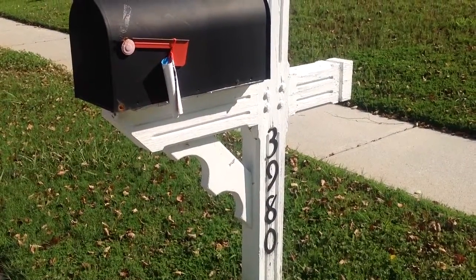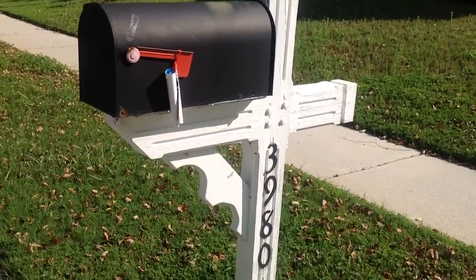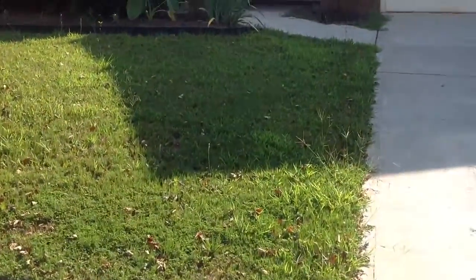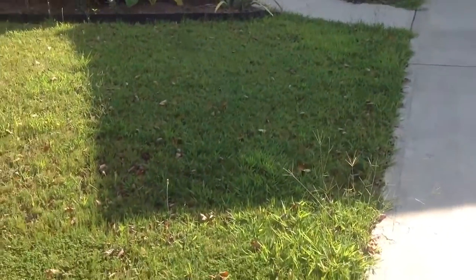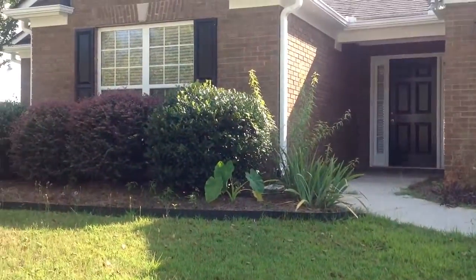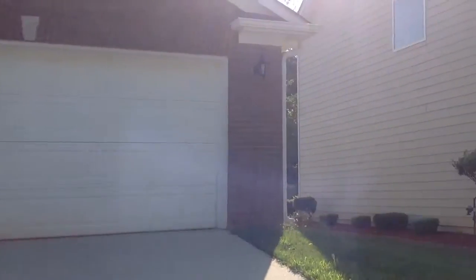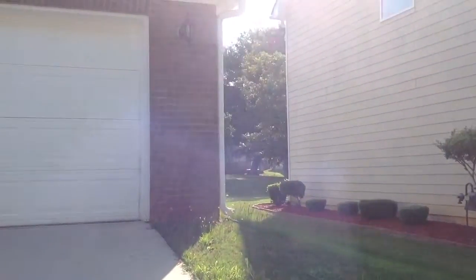We're at 3980 Savannah Ridge Trace in Loganville. This is a three-bedroom, two-bath, ranch-style home, front-side brick, three-sides aluminum siding, two-car garage.